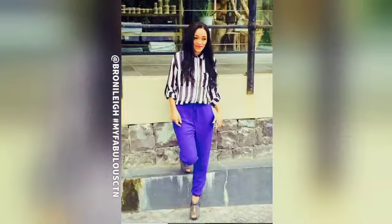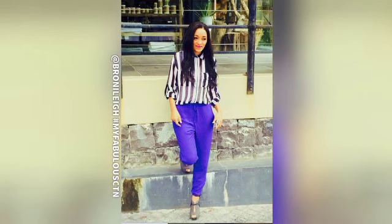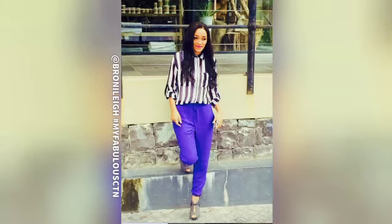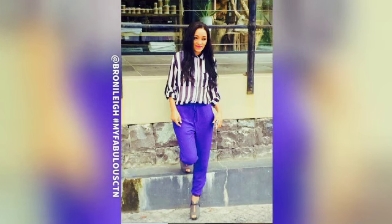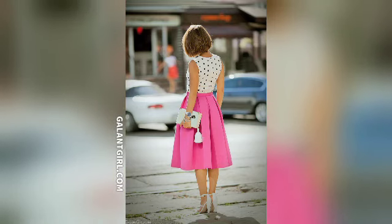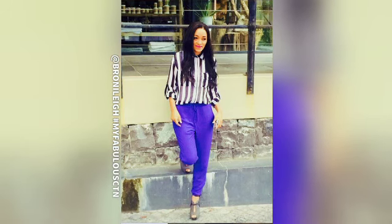First up is Bron Lee from Cape Town. I love a really strong monochrome print — it makes such a statement especially when paired with a solid color. This cobalt blue trouser is so on trend. The vertical stripe leads the eye down the body, giving extra height, while the solid color balances out the body. The golden rule: areas you want to conceal, wear a darker color; areas to emphasize, wear a brighter color or print.